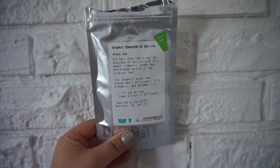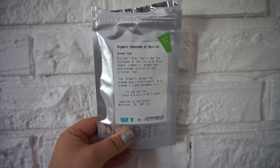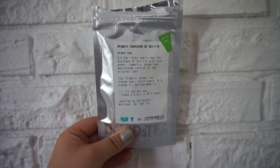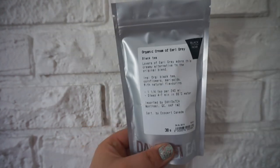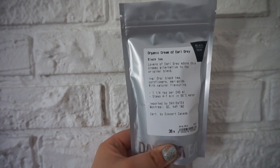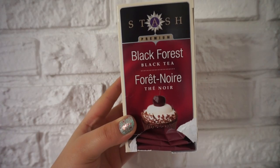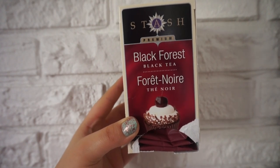This is the Organic Countess of Seville — it's pretty much a green tea plus Earl Grey tea mix, and it's really good actually. You can tell it's a little bit older because the bag's really crinkly. And this is some more Organic Cream of Earl Grey — I got this as a gift, so when I start to run low on the one in the tin I'm just going to dump this in there. It's my favorite Earl Grey tea actually. This is the Black Forest Black Tea — this one has a really weird aftertaste. Wouldn't recommend it.